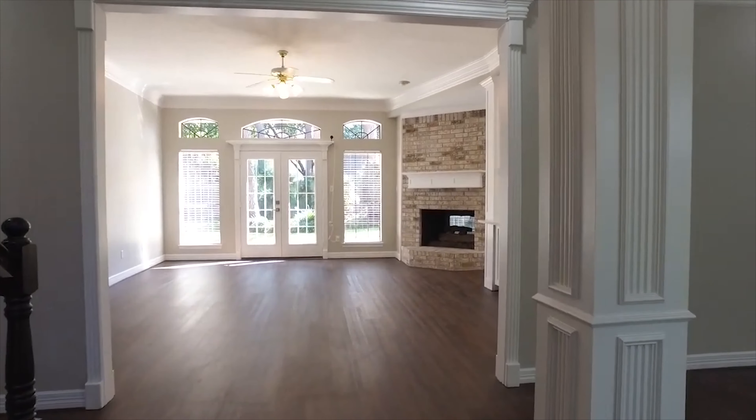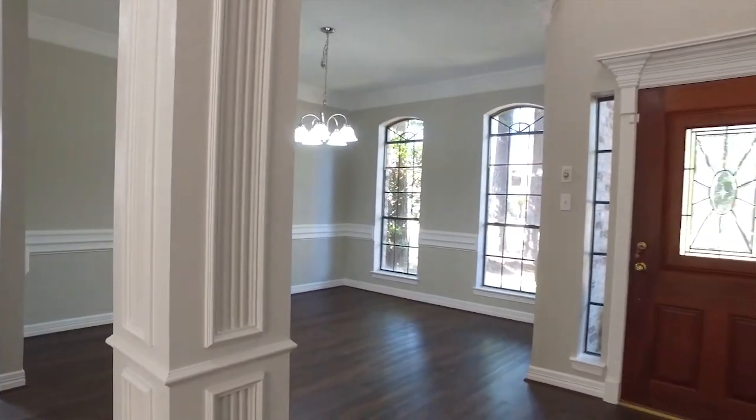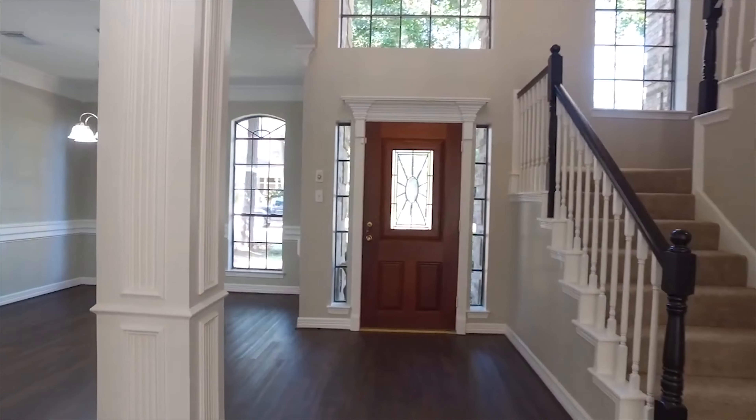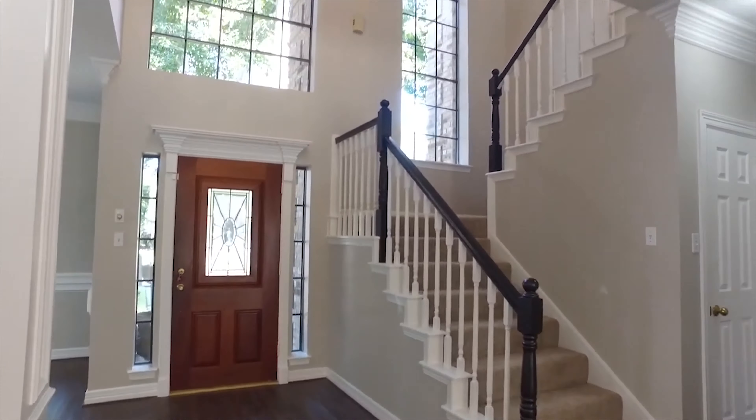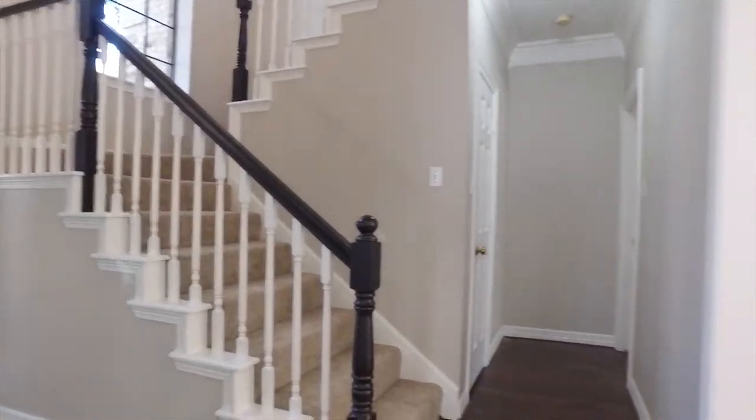The flooring is seamless luxury vinyl plank with immaculate detail, a neutral paint palette, and a dining room right off the front. It's a beautiful estate home in the Champions area, beautifully updated with an open floor plan.